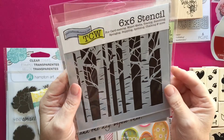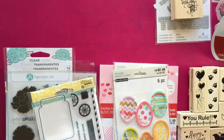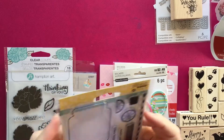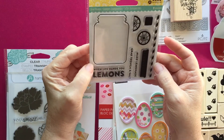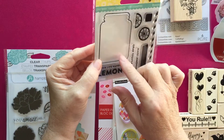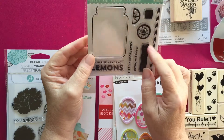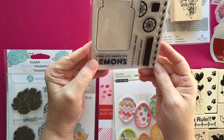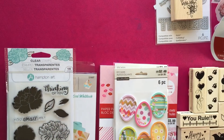Then the tree one — these were all $2 apiece, so I picked those three up. I also got this Jelly Bean stamp of the mason jar. I have the little shakers and the cards but I hadn't seen the stamp, so this was $3.99 at AC Moore. Then we went to Hobby Lobby.